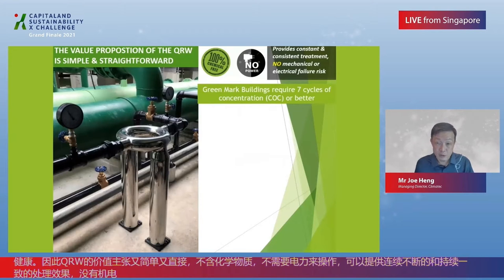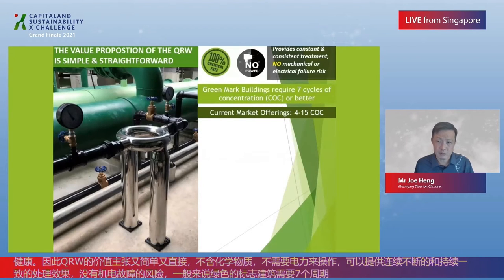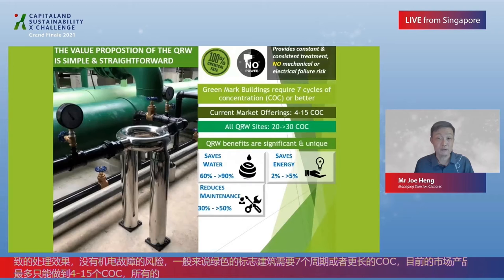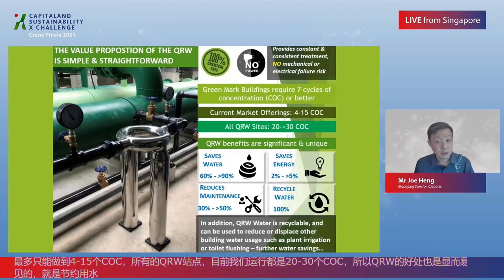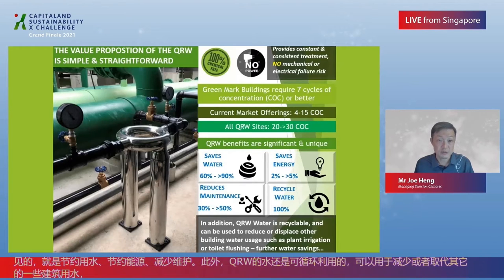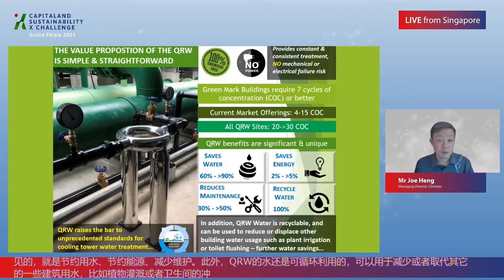Green mark buildings generally require 7 cycles of concentration (COC) or better. Current market offerings provide 4 to 15 COC at best, while all QRW sites are currently running 20 to more than 30 COC. The benefits of QRW are significant and unique — it saves water, saves energy, and reduces maintenance. In addition, QRW water is recyclable and can be used to reduce or displace other building water usage, such as plant irrigation or toilet flushing, resulting in further water savings. QRW raises the bar to unprecedented standards for cooling tower water treatment.